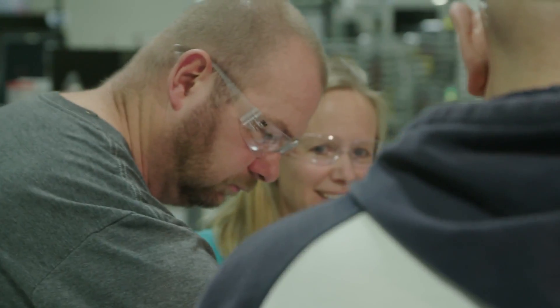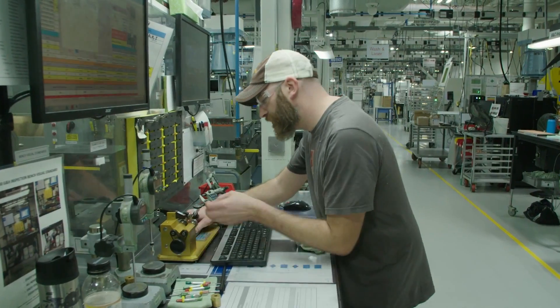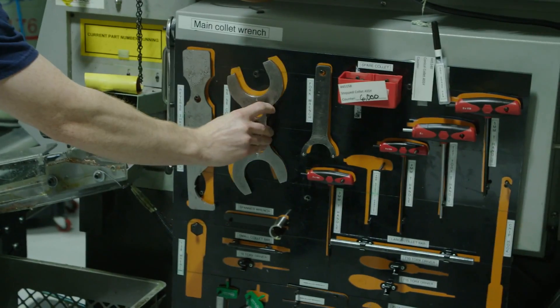It's fun to work as a team and get input from people across the organization, and use this model to create your perfect vision of a lean, efficient manufacturing facility.